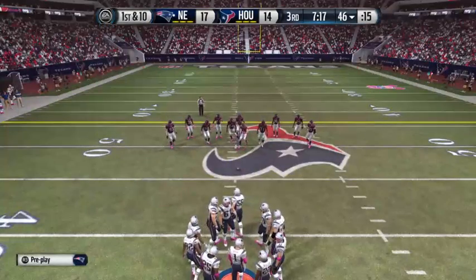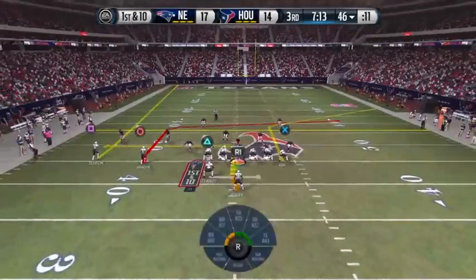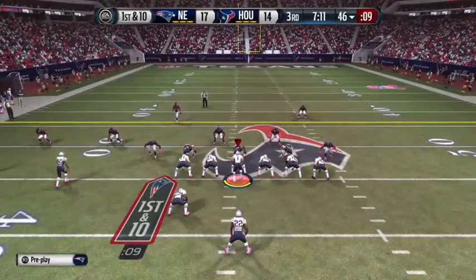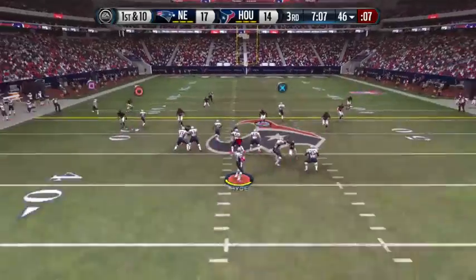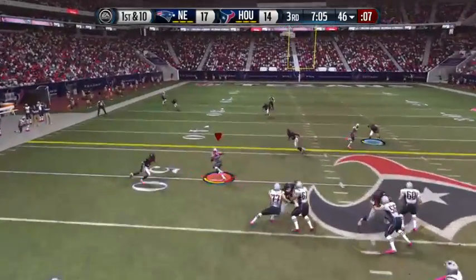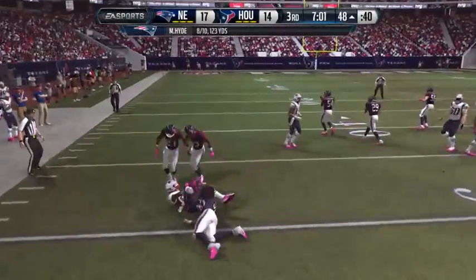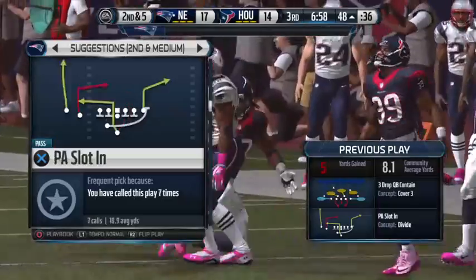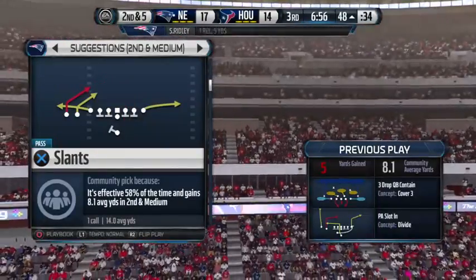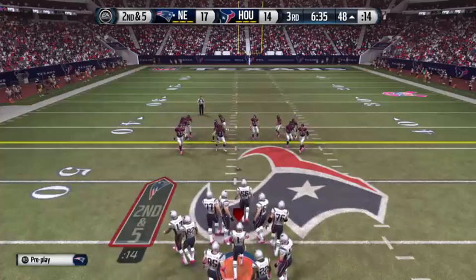New set of downs now after picking up the first on the ground. Play fake — it is Ridley, breaks out of the tackle, and they advance the ball onto the other side of the field. Nice catch by the receiver, but it still doesn't get a first down — they complete that one, yet it's still second down.